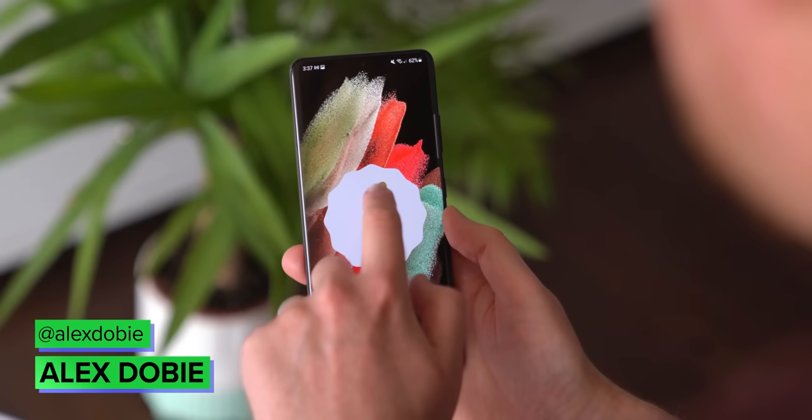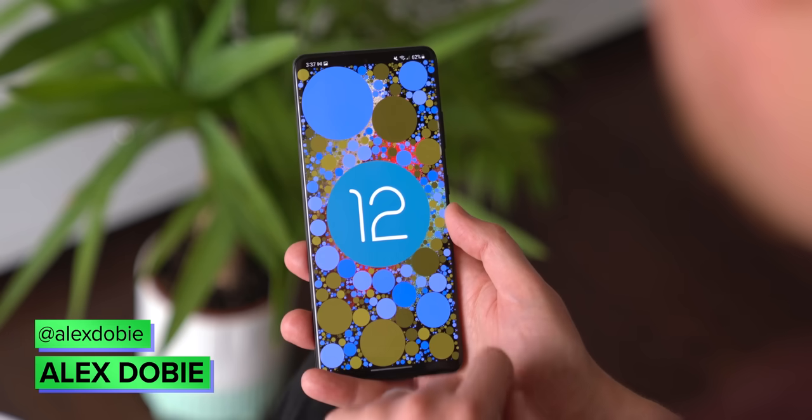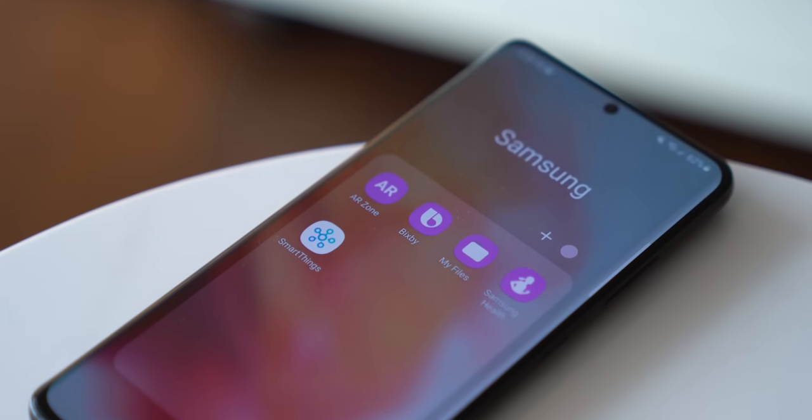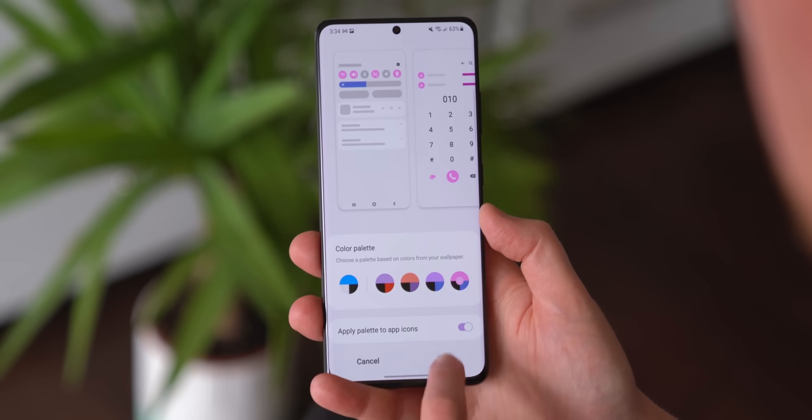Samsung's One UI 4 based on Android 12 is fast approaching release, so we're going to give you a quick rundown of what's new in this latest third beta, as well as how close we are to this version being daily driver ready.